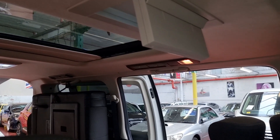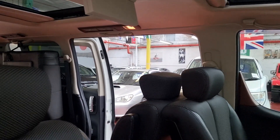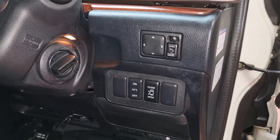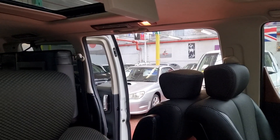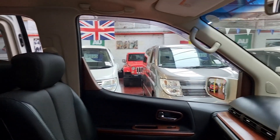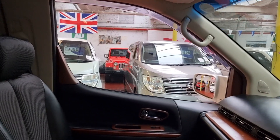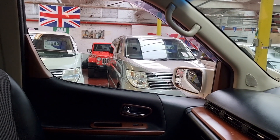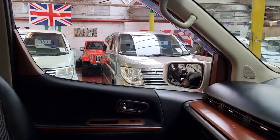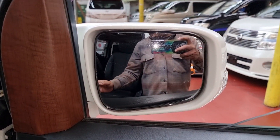The rear side door can be closed with the buttons inside. Just press and hold and it closes that side. Electric windows working, electric mirrors on this side — all good.